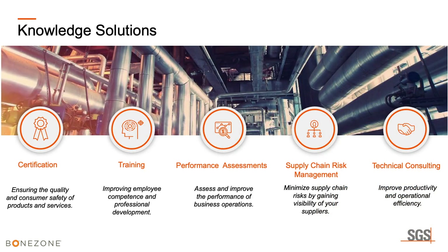SGS provides certification, training, performance assessments, and helps assess and improve business operations. We do supply chain risk management, helping minimize supply chain risk by gaining visibility of your suppliers. We also do technical consulting to improve productivity and operational efficiency at your company.